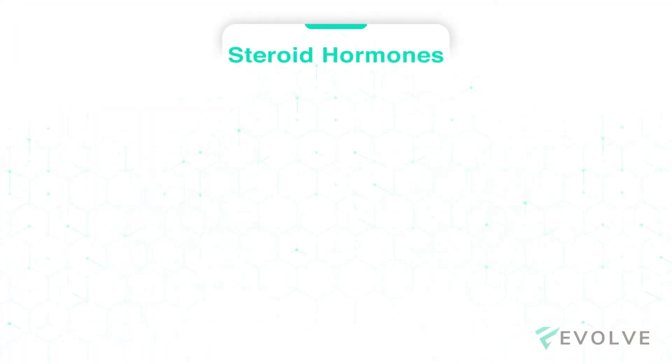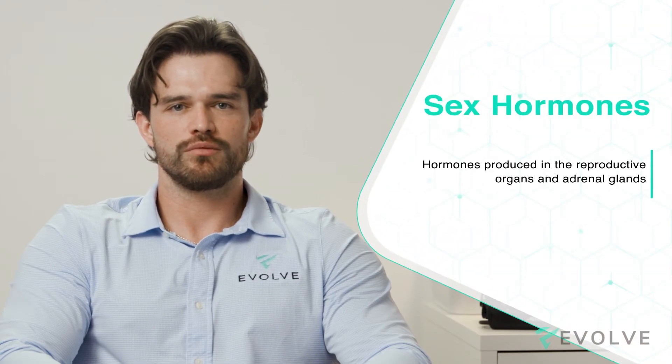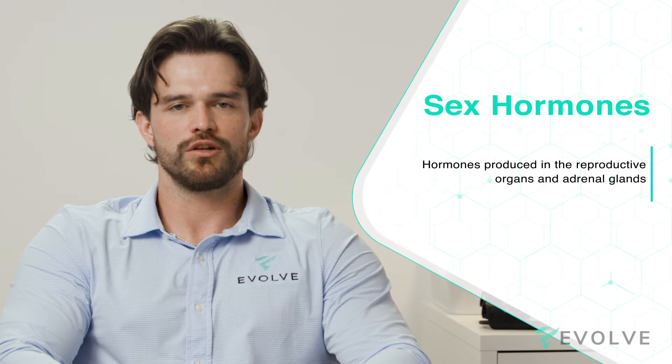A hormone panel for men and women includes an in-depth overview of levels associated with your overall well-being and aging. A few different hormones are made in the body from steroids typically made up in the adrenal cortex, like cortisol, to sex hormones like testosterone and estrogen produced in our reproductive organs and adrenal glands.